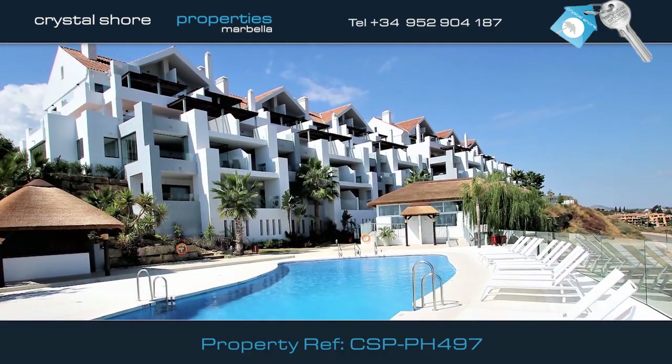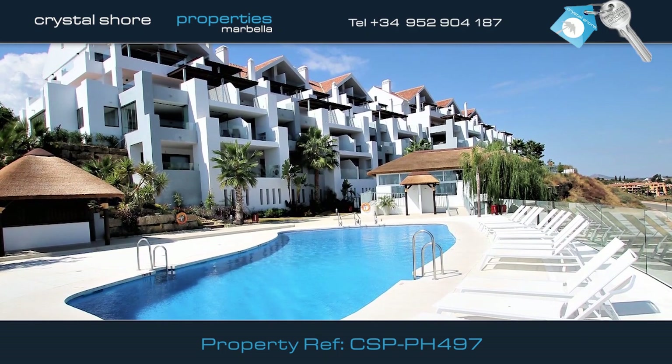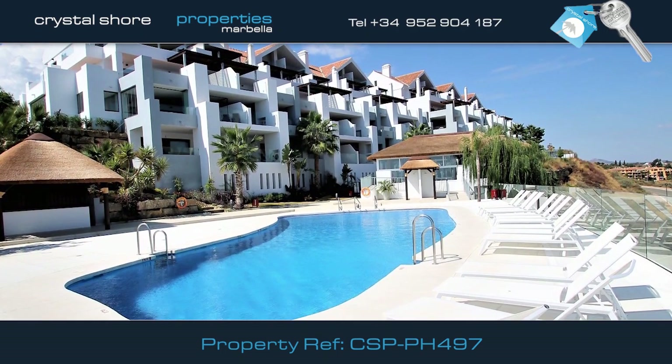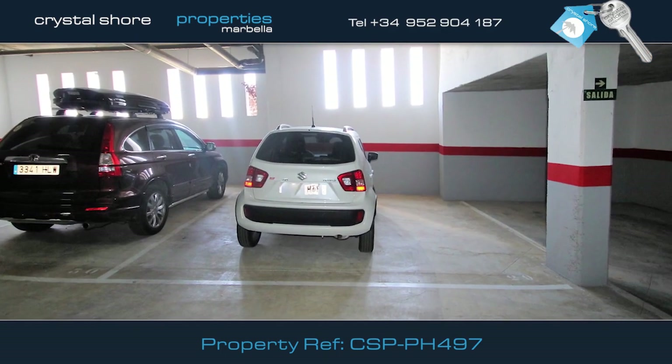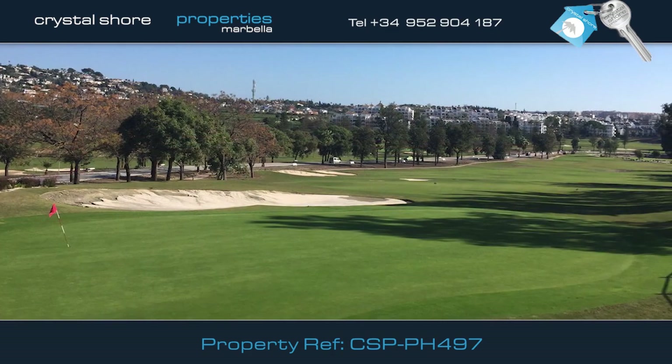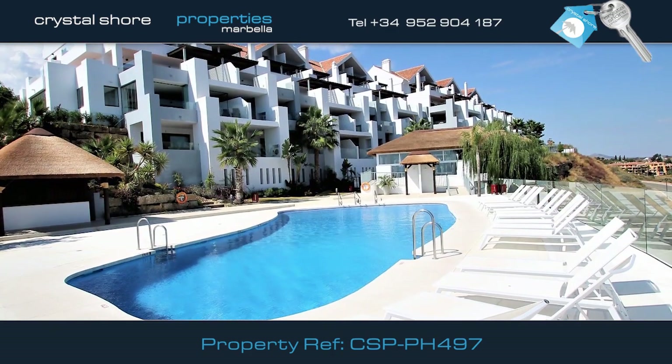The complex is in a gated community with 24-hour reception and a concierge service. There's a lift to all floors. The apartment has underground parking and a storeroom and is very convenient for golf.